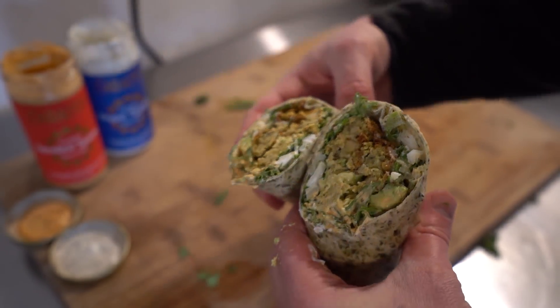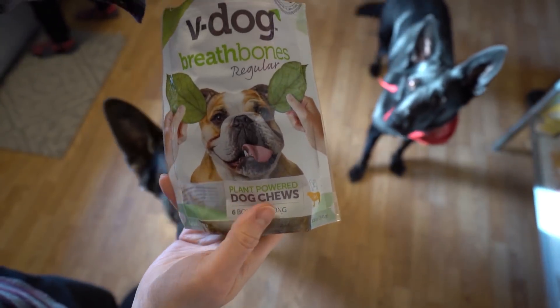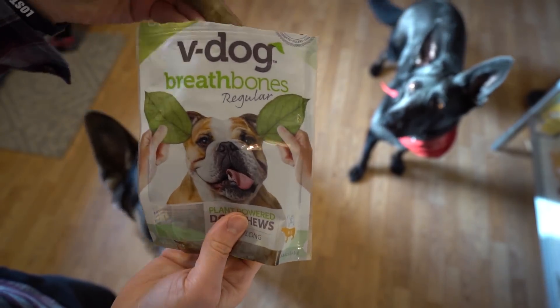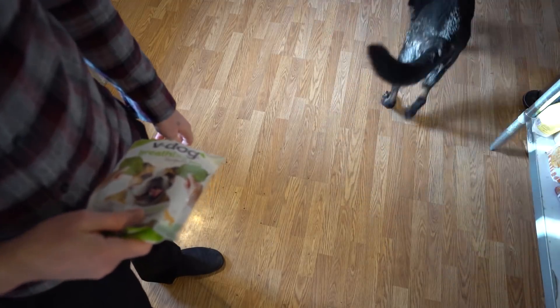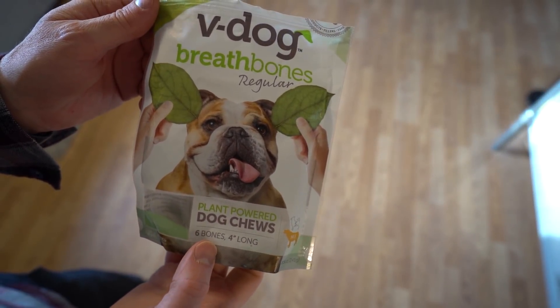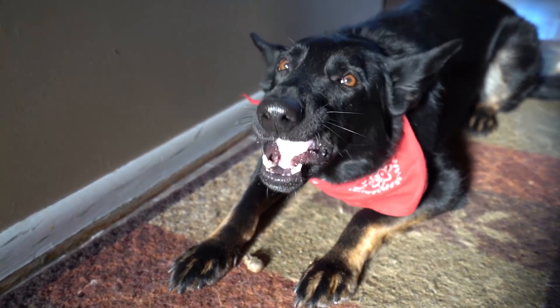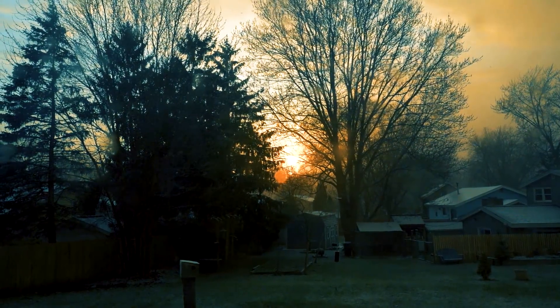We have the Breath Bones by V-dog and they love them — Zeke loves his and Ziggy loves his. Breath Bones — use code 'zombie dog' for a coupon.